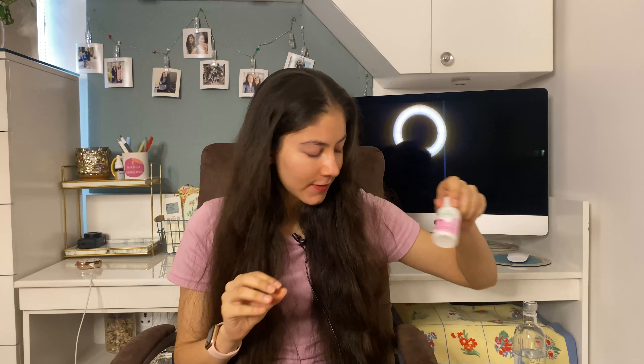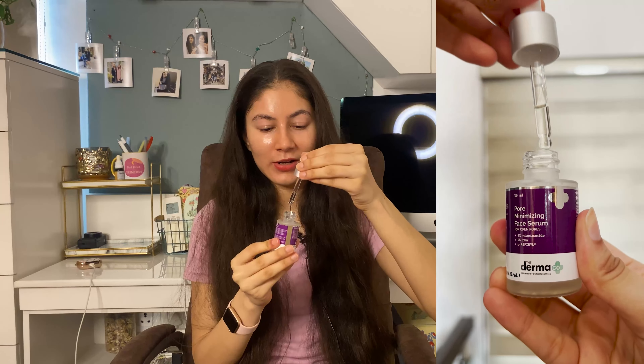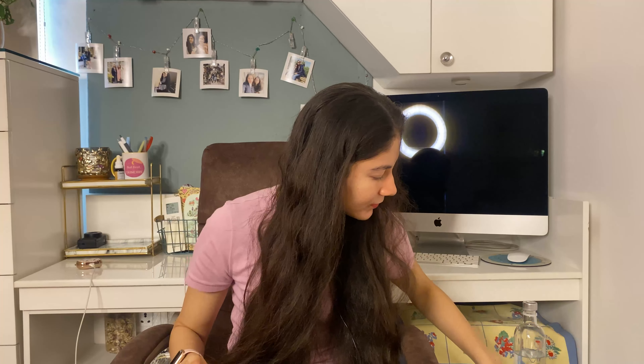Moving on to the third product, more suitable for extremely oily acne-prone skin: the Pore Minimizer Face Serum from Dermaco. It has 4% niacinamide and 5% PHA, which is a mild exfoliant. The texture is very watery — it almost feels like water on the skin. It's great for regulating sebum production and helps with minor pore clogging and congestion. Do keep in mind that nothing can actually change the size of pores — with consistent use, niacinamide only makes them appear less visible.